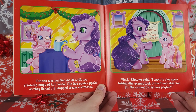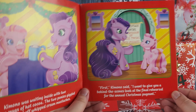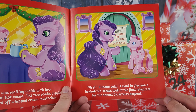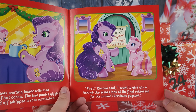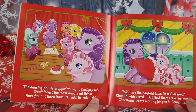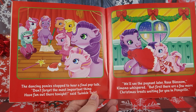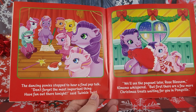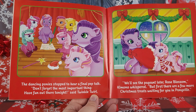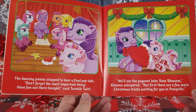The two ponies giggled as they licked off whipped cream mustaches. 'First,' Kimono said, 'I want to give you a behind-the-scenes look at the final rehearsal for the annual Christmas pageant.' The dancing ponies stopped to hear a final pep talk: 'Don't forget the most important thing — have fun out there tonight!' said Twinkle Twirl. Oh, I wonder if Twinkle Twirl is the pony we had for the Christmas tree that we couldn't identify!